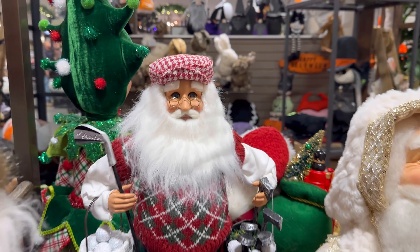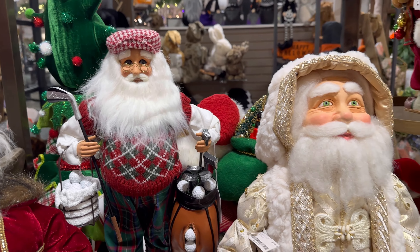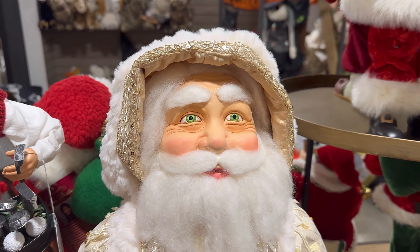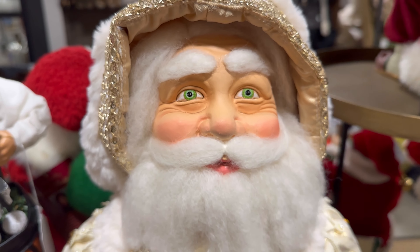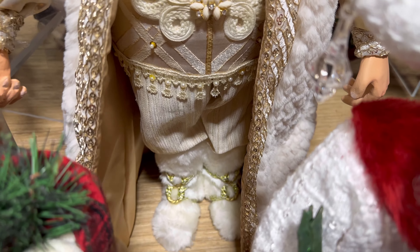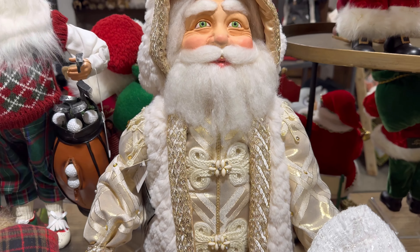They also have another golfer — he's beautiful too. And look at this one — is this Catherine's Collection? Yep, Catherine's Collection. How nice. And this one's really beautiful — look at the outfit. Even the boots. Wow, so beautiful.